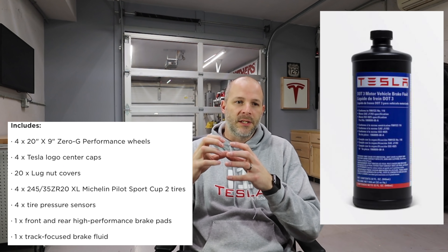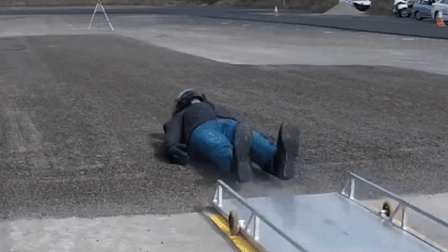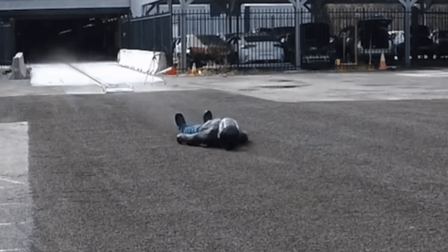The stock pads wear out very quickly on hard track use. You really should get some track pads if you're going to go on a track. Probably the most important thing is to change your brake fluid over to racing fluid, which allows for a higher boiling point. Once your brakes boil you get really mushy brakes and go sliding off the track. This kit includes racing fluid.